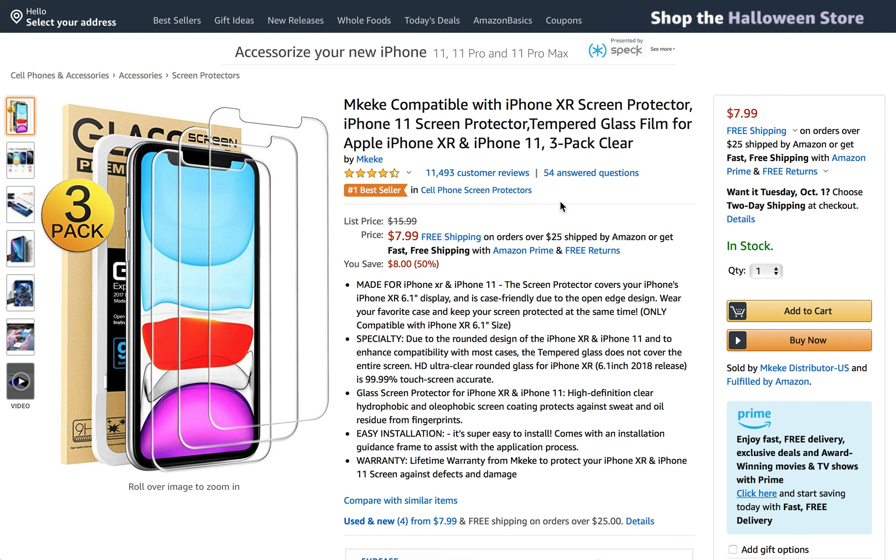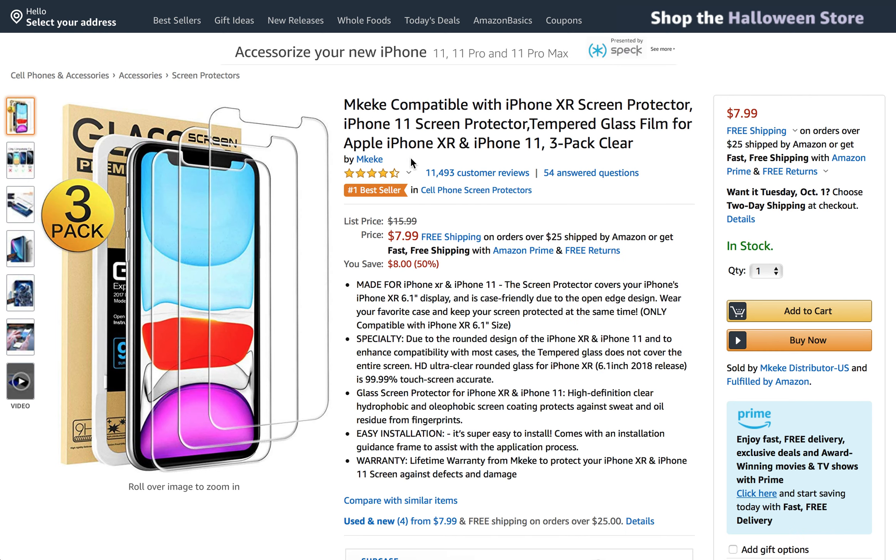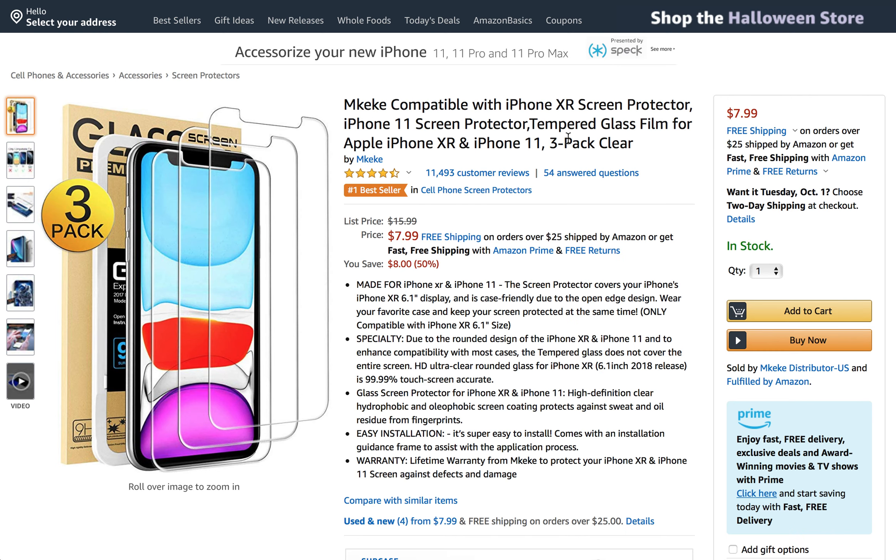Pretty much the only issue that people had is that because each phone is so unique — depending on the XR, the XS, the XS Max, the iPhone 11, 11 Pro, all different kinds — you're going to want to click on the link below and do your own research as far as your specific size of phone. If they have a specific fit that they want, they may not like this particular screen cover for their phone or their fit, whatever that may be.